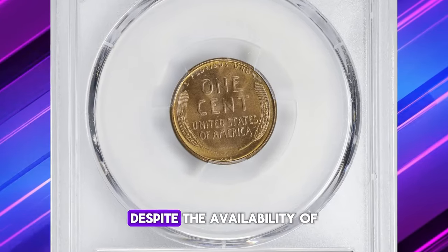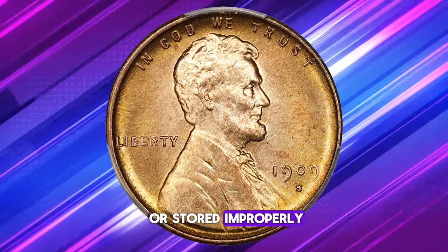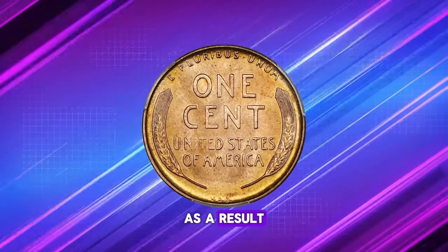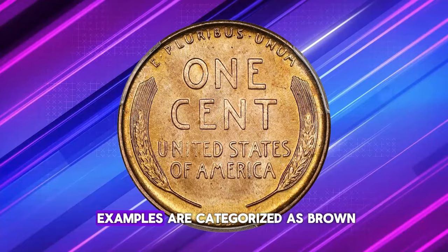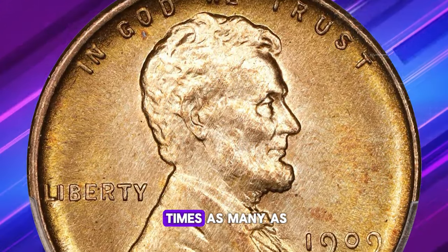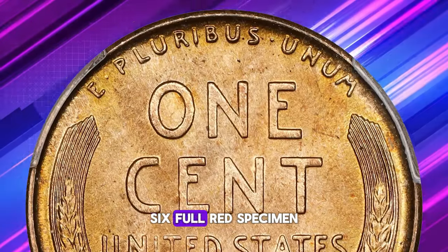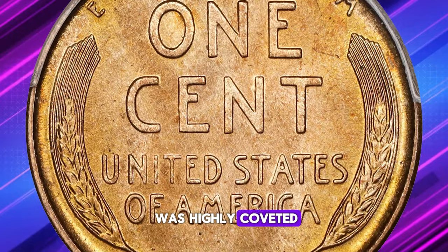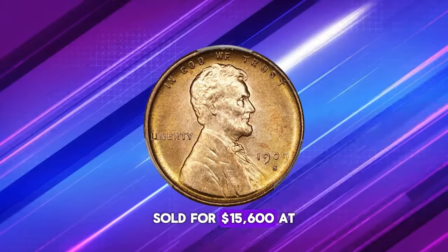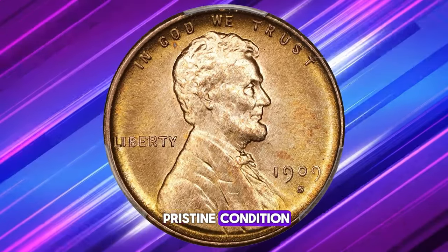Despite the availability of uncirculated examples, many were either mishandled or stored improperly. As a result, three times as many examples are categorized as brown compared to red-brown, and nearly seven times as many as in full red. This particular MS-66 full red specimen was highly coveted and ultimately sold for $15,600 at a Stack's Bowers auction, reflecting its rarity and pristine condition.